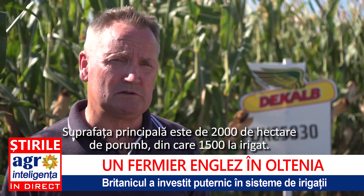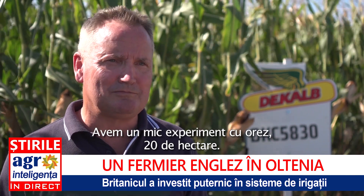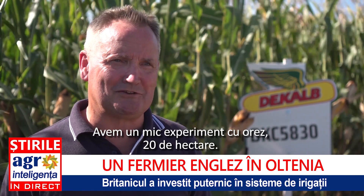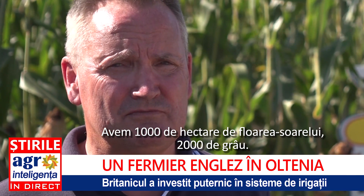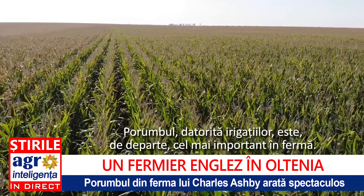The main area is 2,000 hectares of corn, of which we irrigate 1,500 hectares. We irrigate 500 hectares of soya. We have a small experiment with some rice — 20 hectares. We have 1,000 hectares of sunflowers and 2,000 hectares of wheat. The corn, because of the irrigation, is by far the most important crop on the farm.